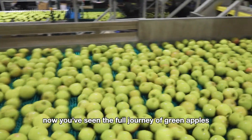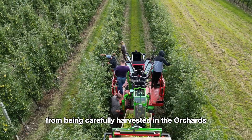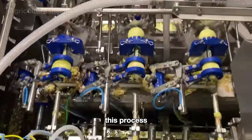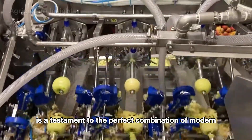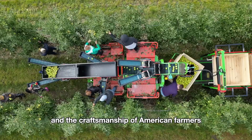Now you've seen the full journey of green apples, from being carefully harvested in the orchards to becoming high quality products like apple pie. This process is a testament to the perfect combination of modern agricultural technology and the craftsmanship of American farmers.